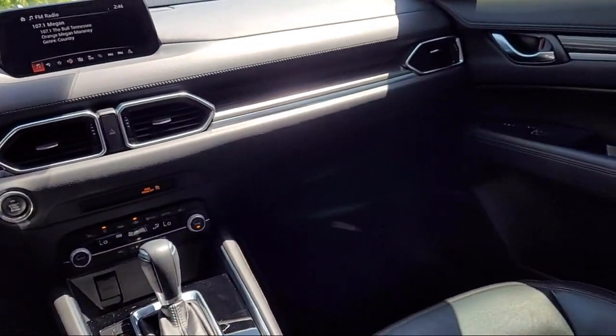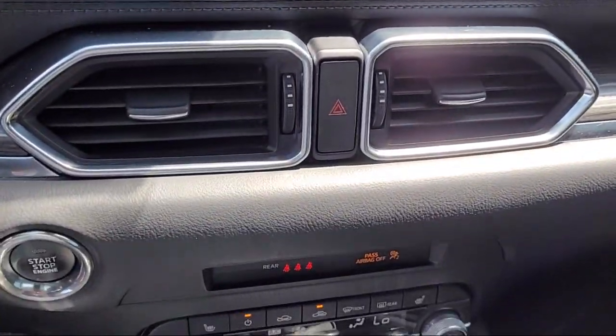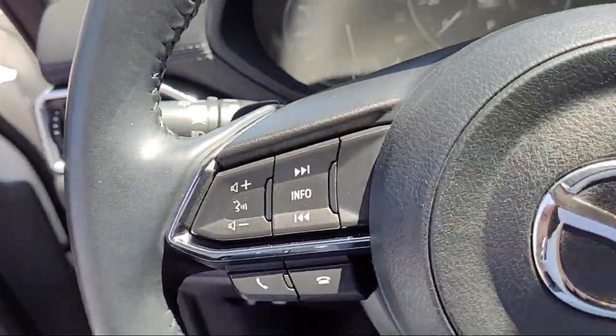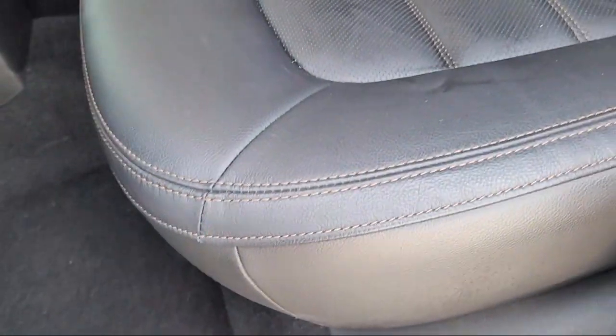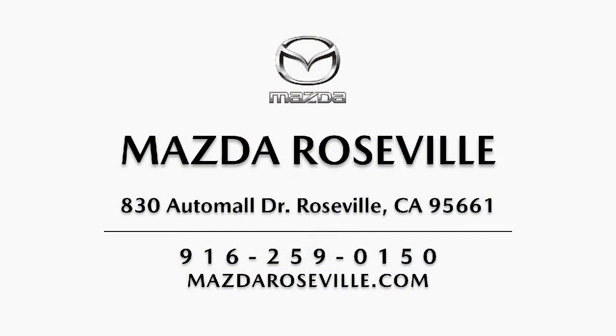Here at Mazda Roseville we strive to provide the highest level of customer service for all of your automotive needs. As a locally owned and operated dealership we hold ourselves to a higher standard. Mazda Roseville is dedicated to making sure that our clients can shop with the confidence knowing that they're getting a great value. Please come visit our showroom — Mazda Roseville is located at 830 Auto Mall Drive in the Roseville Auto Mall.